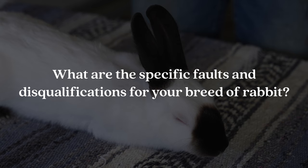Question number ten is: what are the specific faults and disqualifications for your breed of rabbit? This is going to vary among all of the different breeds, so it's important that you refer back to the standard of perfection to know the specific faults and disqualifications for the breed of rabbit that you're showing.